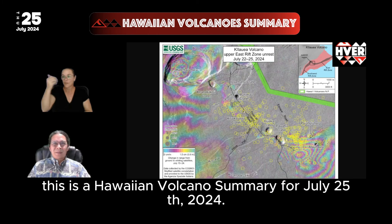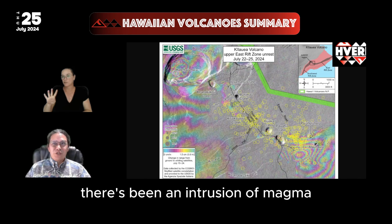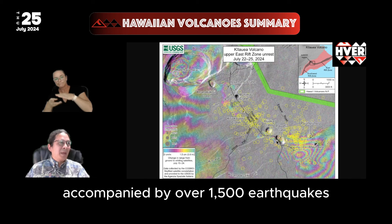Aloha everyone. This is our Hawaiian Volcano summary for July 25th, 2024. Over the last four days, there's been an intrusion of magma into Kilauea's Upper East Rift Zone, accompanied by over 1,500 earthquakes.